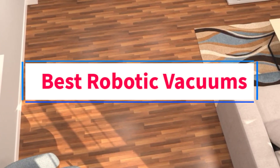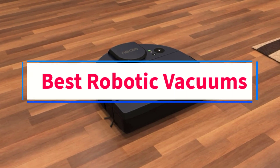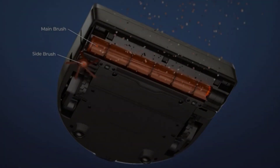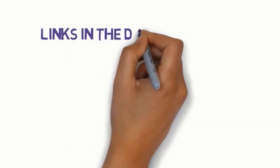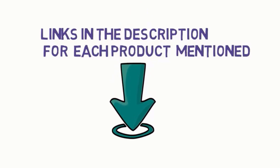Are you looking for the best robotic vacuums? In this video we will look at five of the best vacuums on the market. Before we get started, we have included links in the description, so make sure you check those out to see which one is in your budget range.